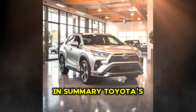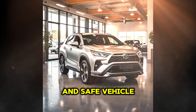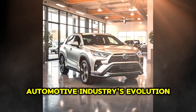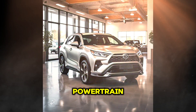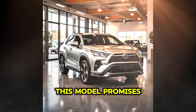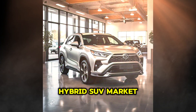In summary, Toyota's new hybrid SUV not only offers a highly efficient and safe vehicle, but also represents the next step in the automotive industry's evolution towards a more environmentally friendly and technologically advanced future. With its innovative powertrain, state-of-the-art safety features, and attractive design, this model promises to be a key competitor in the global hybrid SUV market.